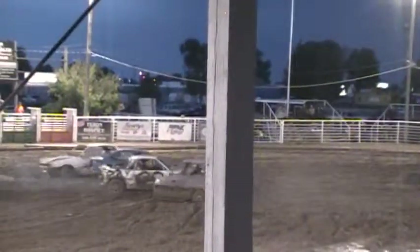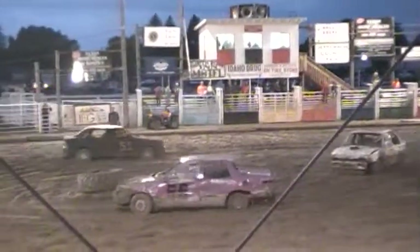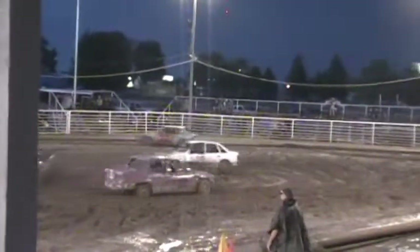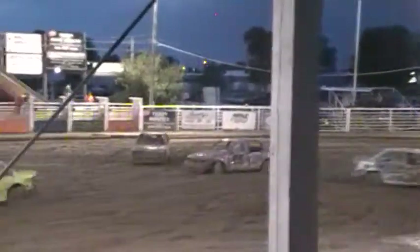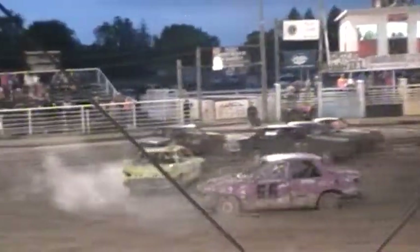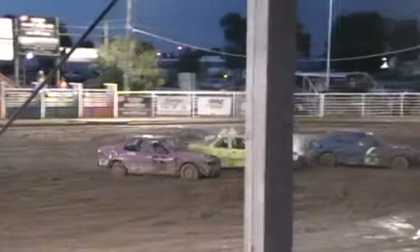That's five to go. Four. Three laps to go in that 41, but he's got a lot of good luck to do. I think a lot of 26 cars could be in second place.